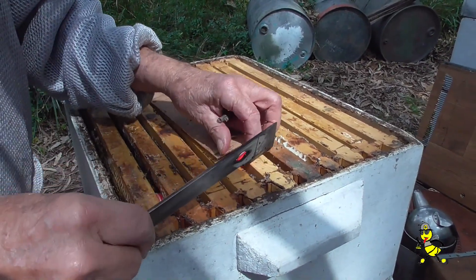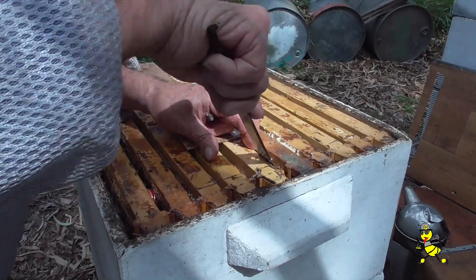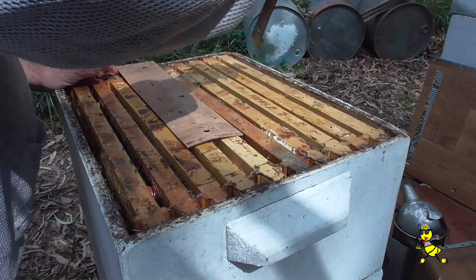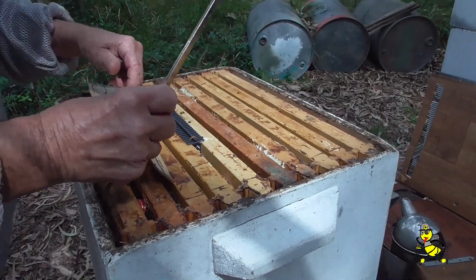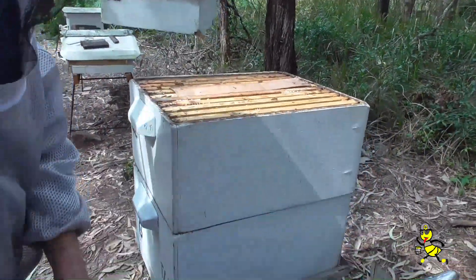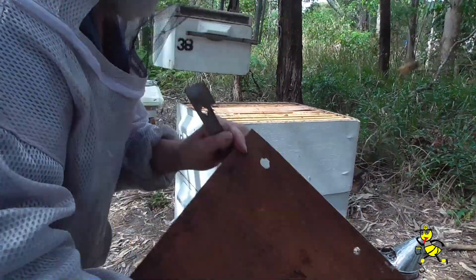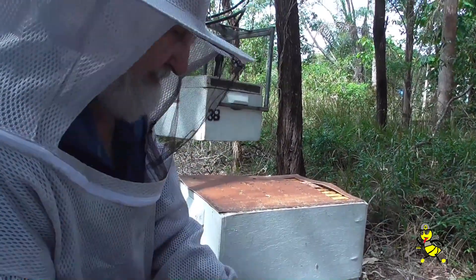We'll put an extra one in here for the fun of it. Because of the very cold winter this year, I am using double brood very much to try and keep as much warmth in the brood super as I can.